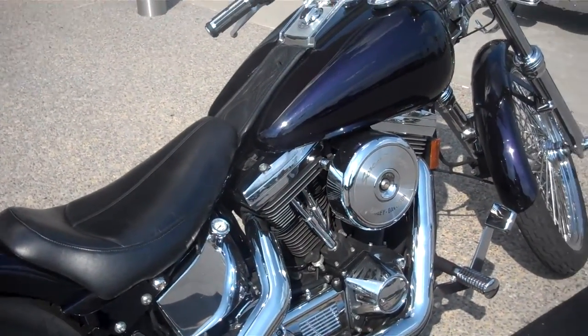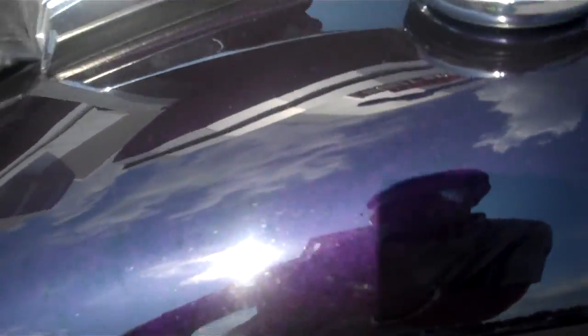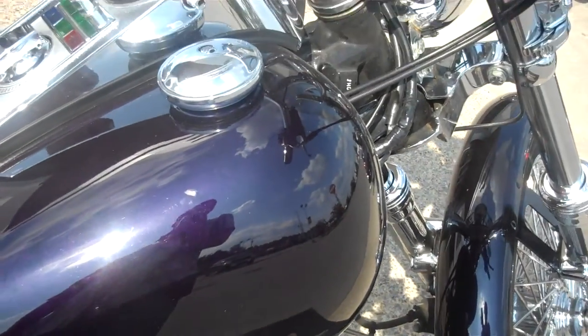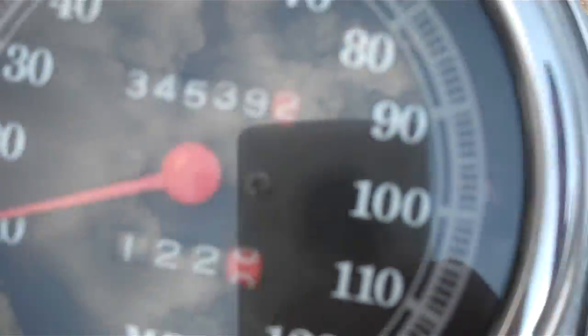They call this Pacific Blue Pearl, but it's a unique color — kind of a purplish aqua blue. The motorcycle has 34,539 miles on it.